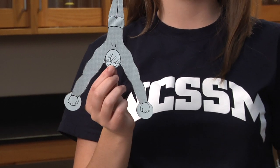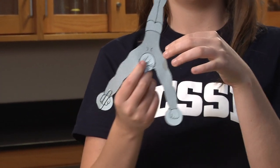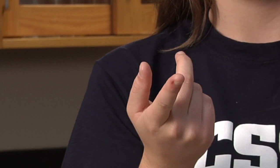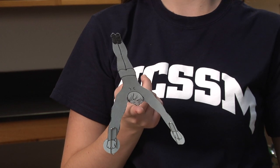Did you get it to balance? Adding a clip to only one hand adds weight, but it doesn't add equal weight to each side. This causes the cutout to fall off your finger. Gravity pulls it down on the side with the paper clip. You probably discovered that it works best with the paper clips on the two lowest points on the cutout, like this.